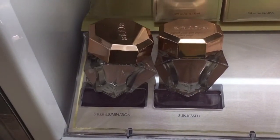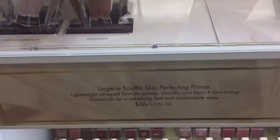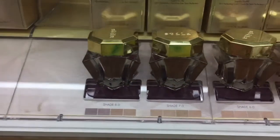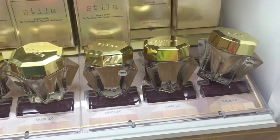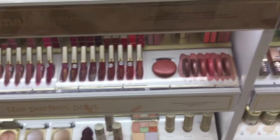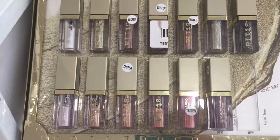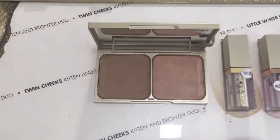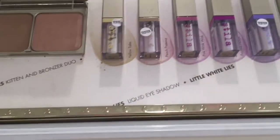They also have these liquid primer products — I thought they were a highlighter at first but they are a primer. They also have some foundations with a really small shade range — not a lot. They came out with some new Glitter and Glow shades, and they're really really pretty. I have a lot of their Glitter and Glow eyeshadows and I love them. They also have a new bronzer-blush duo and some products where the packaging is color-coordinated with what's inside.